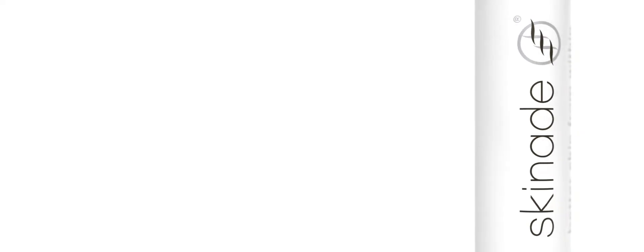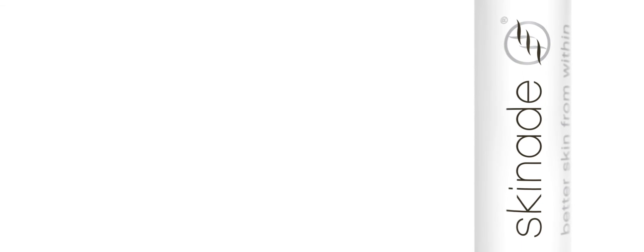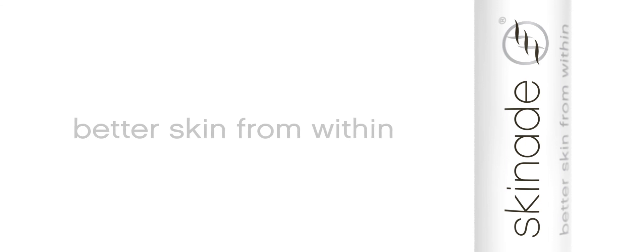This great tasting, high performance nutraceutical will boost and enhance the results of your everyday skin care routine. Skin Aid's advanced formulation brings you the best in innovative skin care. Skin Aid — better skin from within.